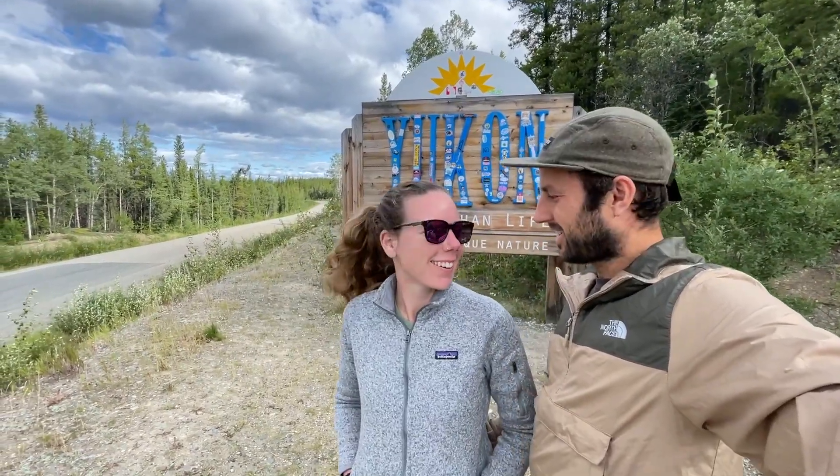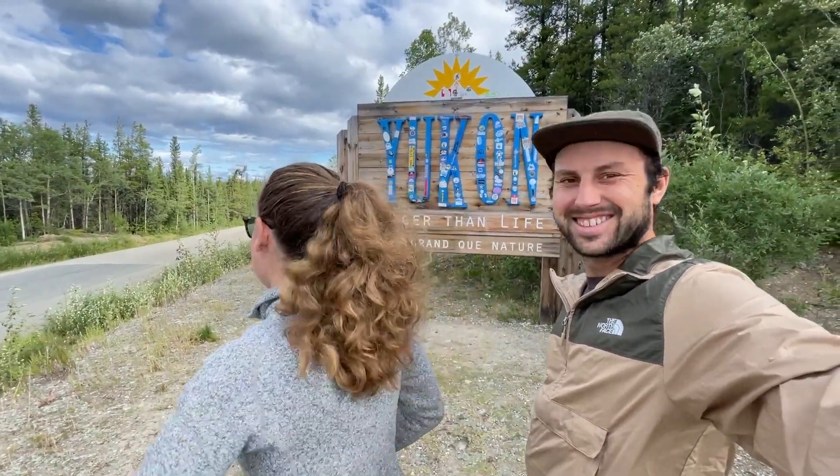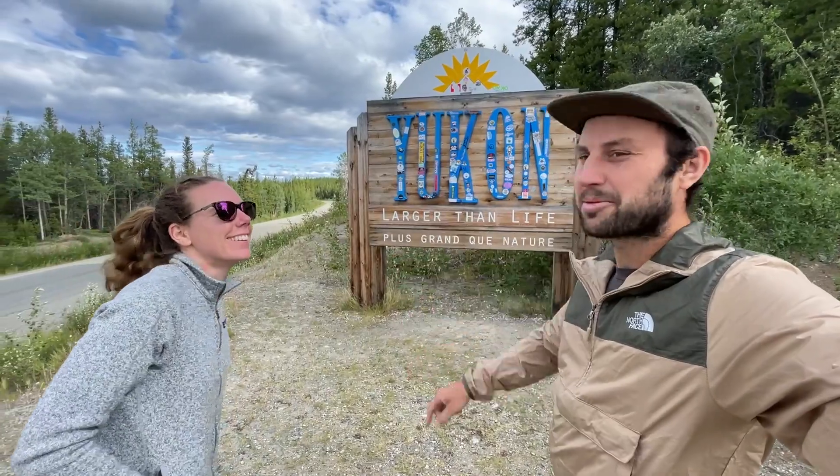We made it! We made it to where? The Yukon! Actually, the Yukon's right there, but we made it to the sign! Let's go to the Yukon!